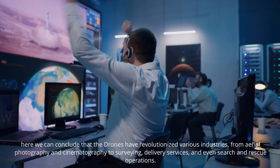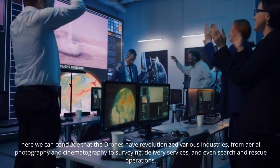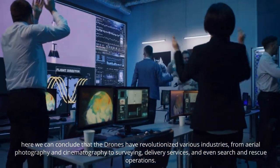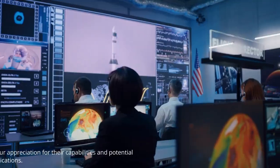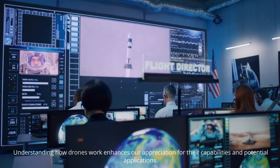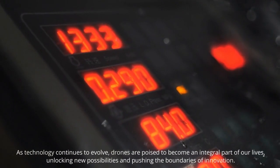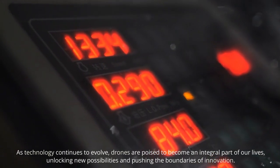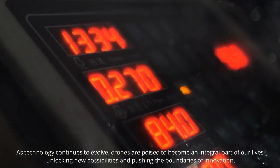In conclusion, drones have transformed various industries, from aerial photography and cinematic photography to surveying, delivery services, and even search and rescue operations. Understanding how drones work enhances appreciation for their capabilities and potential applications. As technology continues to evolve, drones are poised to become an integral part of our lives, unlocking new possibilities and pushing the boundaries of innovation.